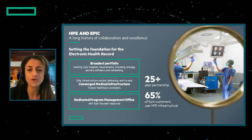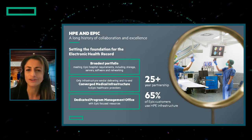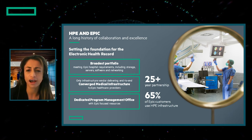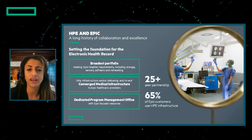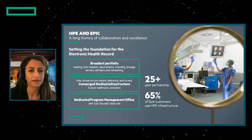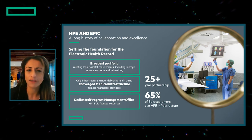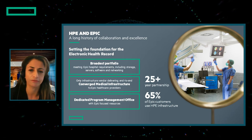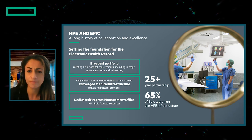So, how is HPE qualified? We have a 25-year partnership with EPIC, and over 65% of EPIC customers use our HPE infrastructure, including storage, servers, software, and networking. We know EPIC and are trusted by EPIC customers. We have a dedicated program management office with focused EPIC resources to help healthcare systems make the most of their EPIC platform — improving their quality of care, financial performance, workload efficiency, and most importantly, their patient outcomes.